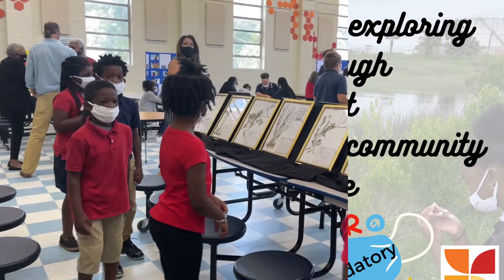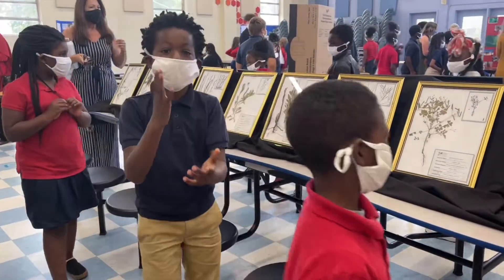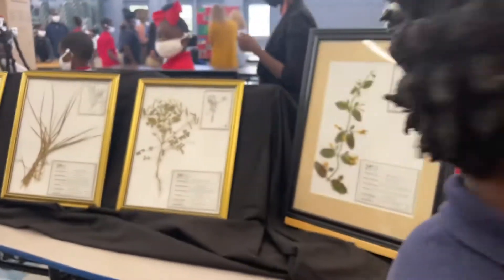Look with your eyes but don't touch. That's right. Thanks.